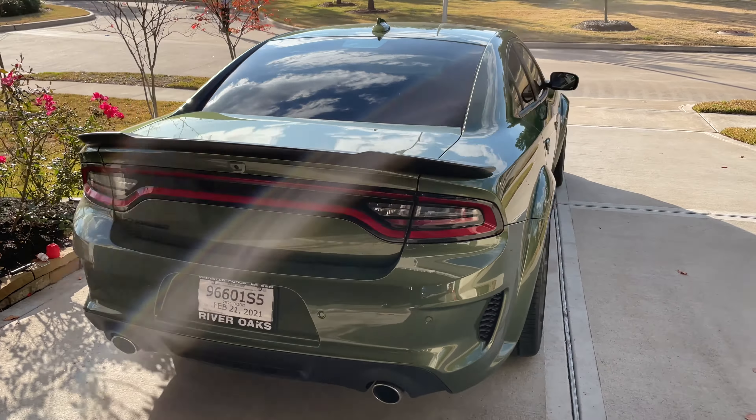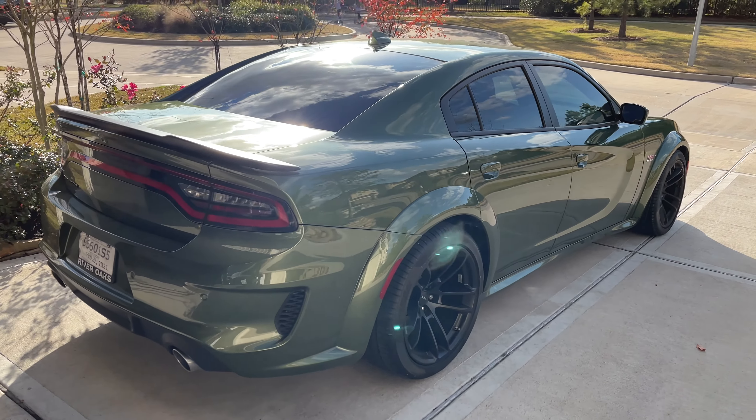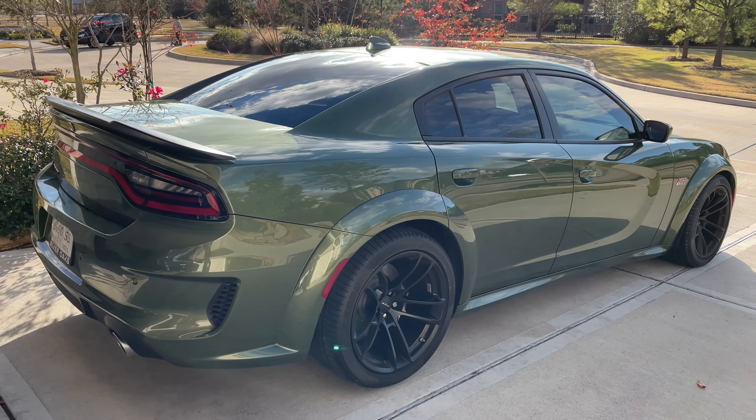Alright, back home. Give it a couple of beauty shots. We did the tint — 20% all the way around — and then, of course, we did the matte finish on the hood.